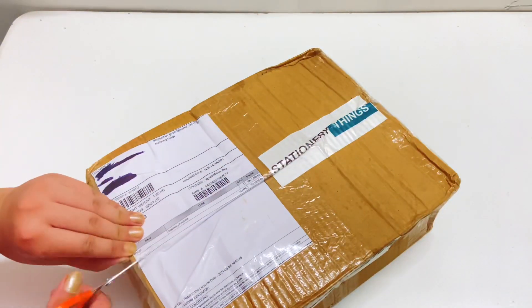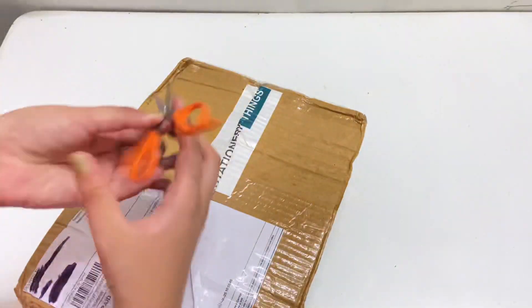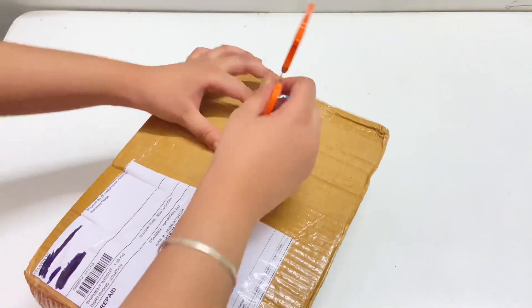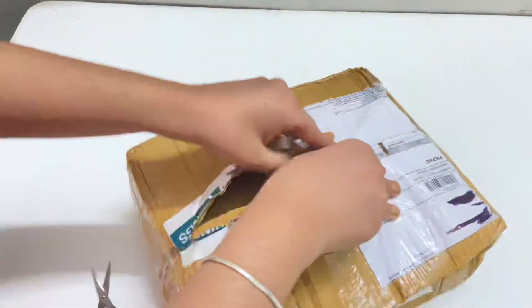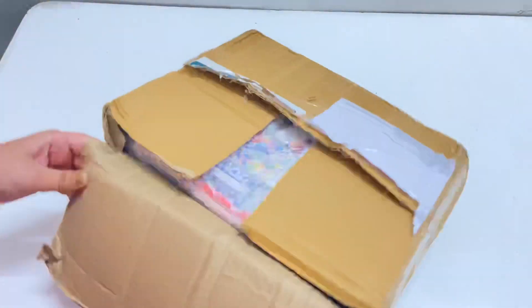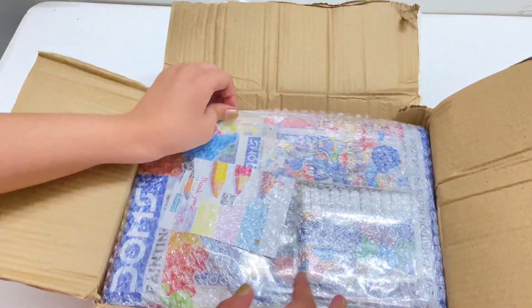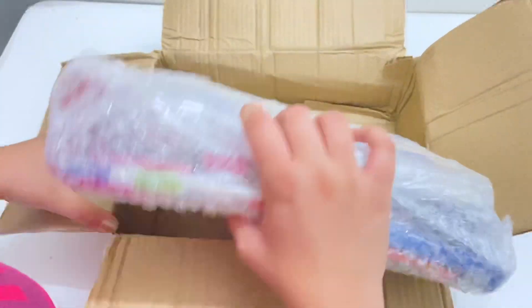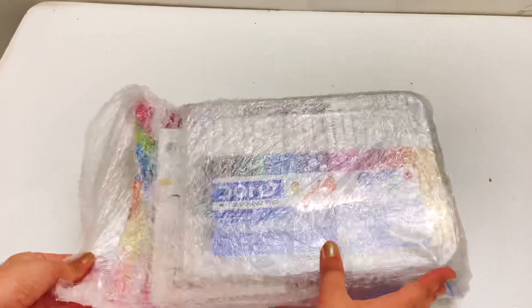Hey everyone, welcome back to my channel! This is a new video and it's a stationery haul. All of this stuff is from a website called Stationery Things, which is an Indian stationery website where you can find affordable Indian stationery. I'll link the website in the description box below. There will also be a giveaway at the end of this video, so stay tuned!